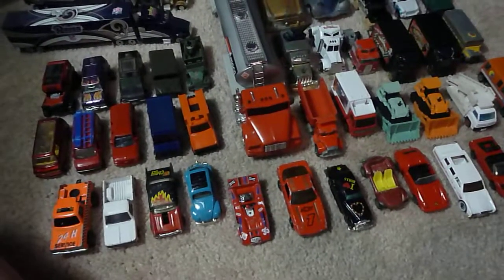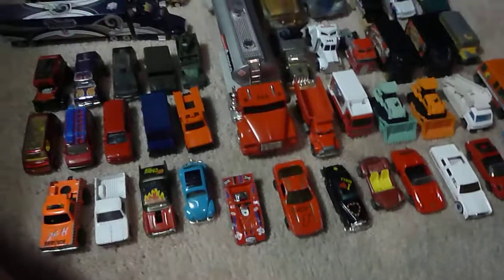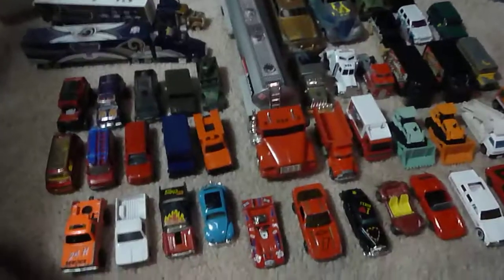Hey folks, Robbie here. I got back from the flea market on June 18th, 19th I guess you could say, and I want to show you some stuff that I picked up.